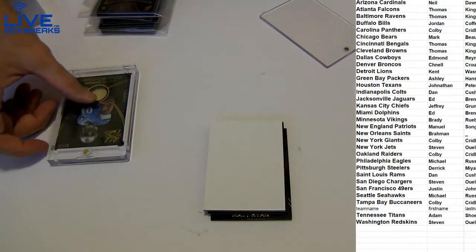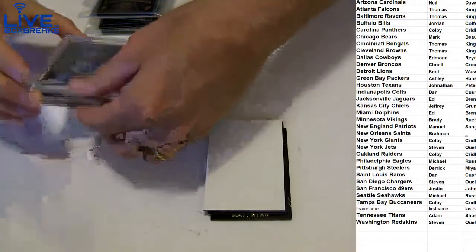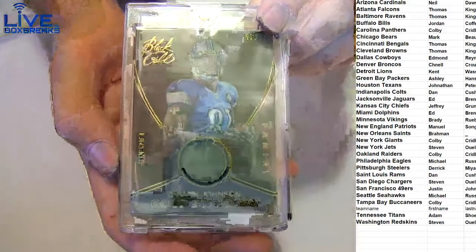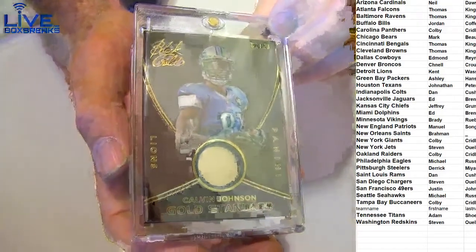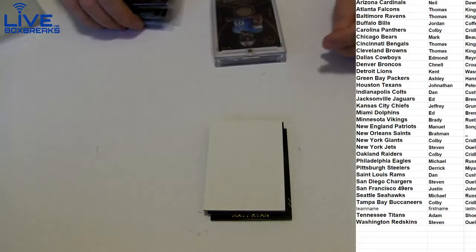Yes, it fits! There you go, man. Super thick one-touches. Actually fixed it — put a sleeve in there for you so it doesn't move around. 2 of 20. Awesome, very cool.